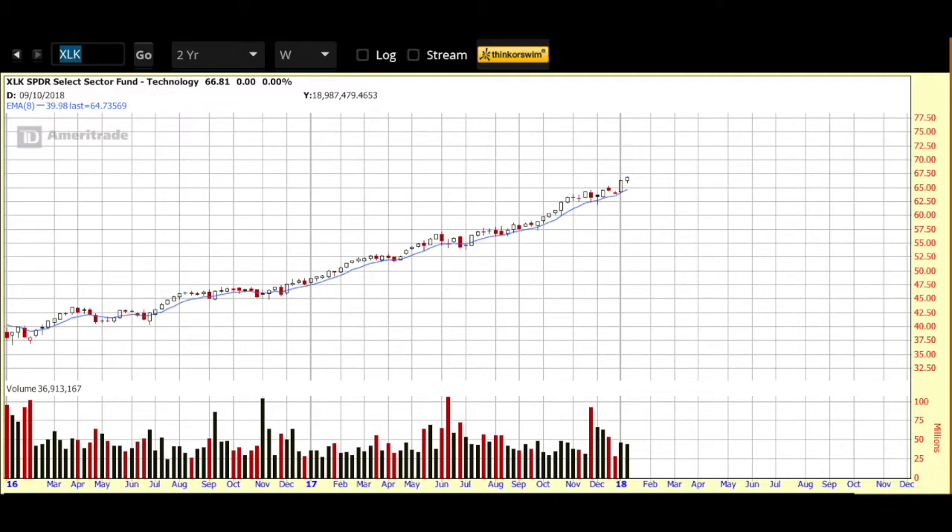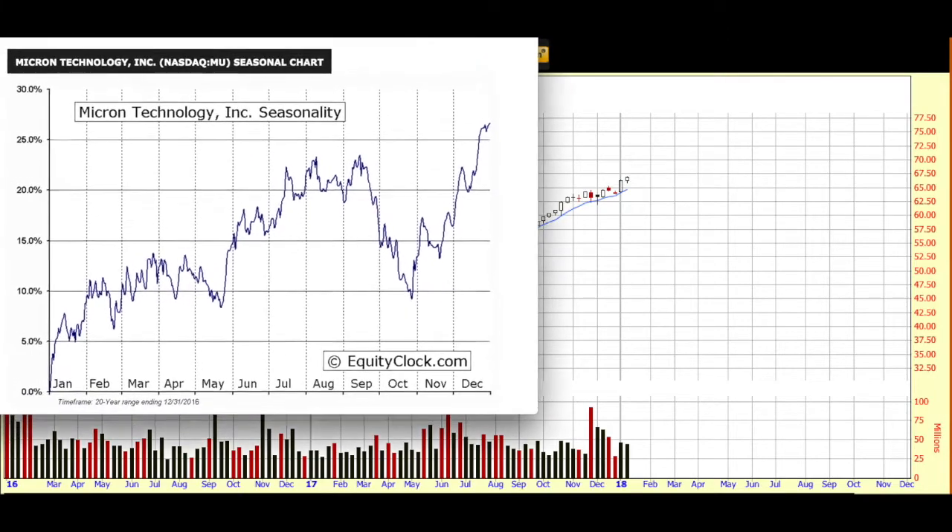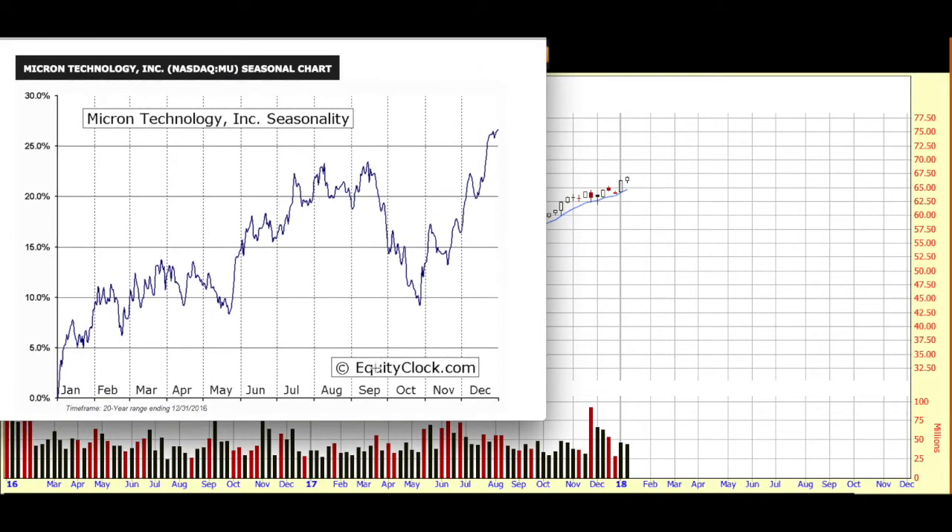Along with the sector, we also like to take a look at seasonality, and for that we go to equityclock.com — a site I love and mention in just about every video. As you can see, we're looking at the seasonal chart for Micron Technology. It comes into seasonal favor at this time of year. No guarantee that happens again this year, but always good to know.